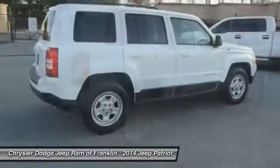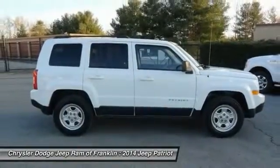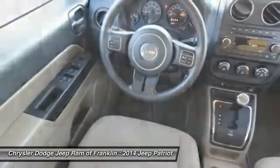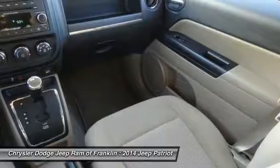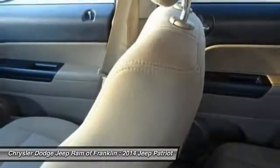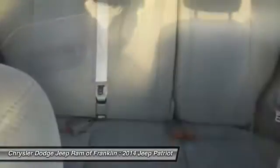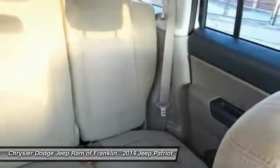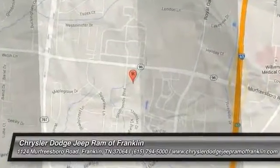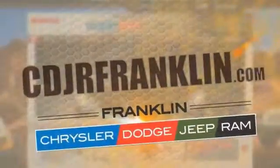This beauty will make even your house keys jealous. Drive it today. Thanks for shopping with us. For more information, visit CDJRFranklin.com.